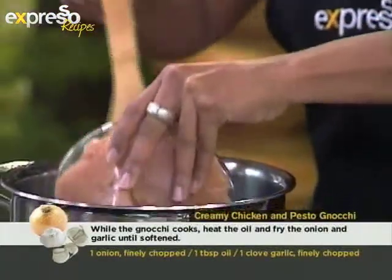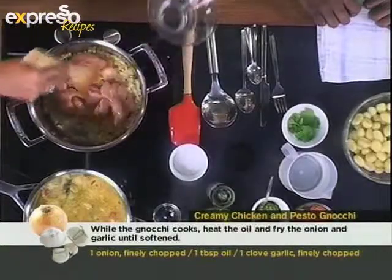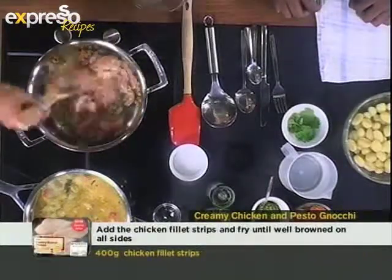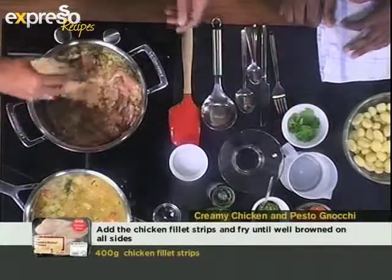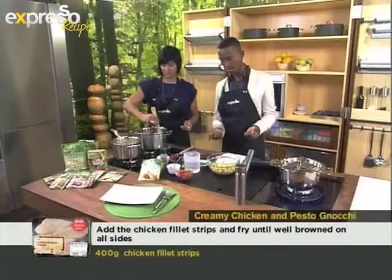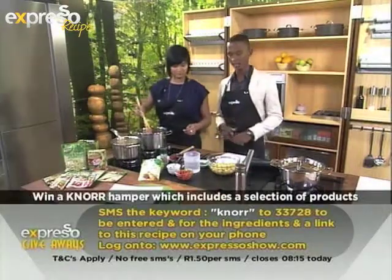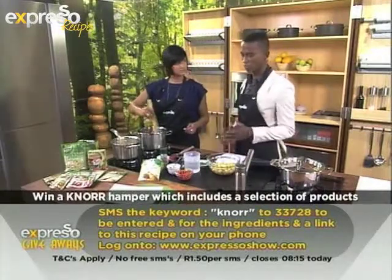Now we're going to add the chicken in - some nice little strips of skinless chicken breast, fat free. Always the healthier option. We're going to seal that off. If you've just tuned in, we're making a creamy chicken and pesto gnocchi. To get the ingredients and recipe, SMS the keyword 'Knorr' to 33728, and you can also stand a chance to win a lovely hamper full of Knorr products.